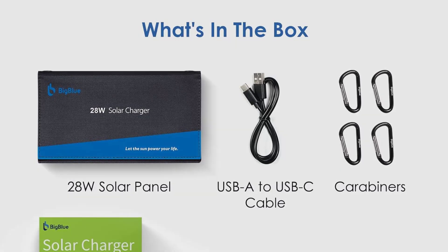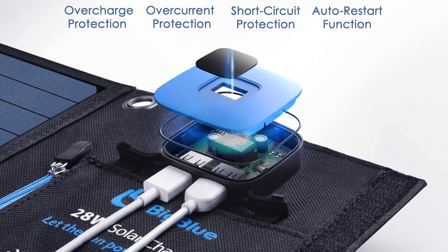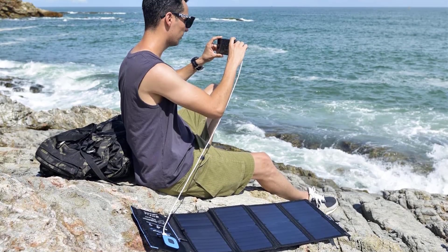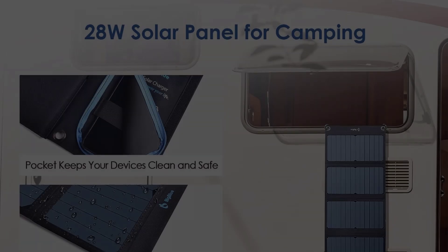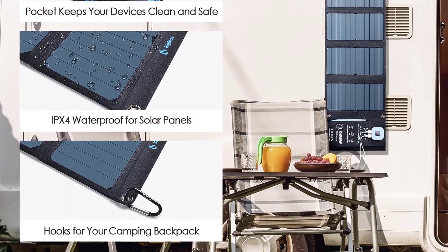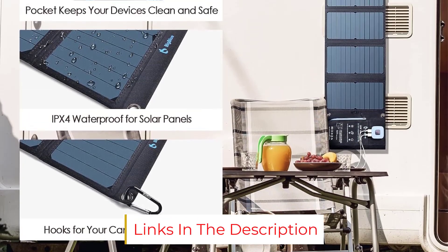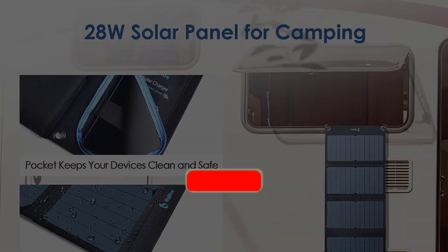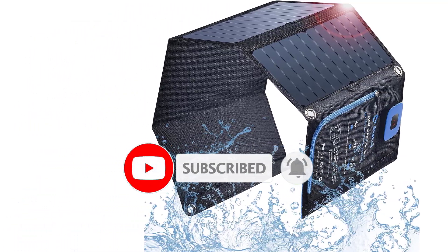It also boasts a high-efficiency conversion of up to 24%. All four panels must be unfolded for the solar panel to work, but it includes four carabiner clips so you can hang it from your backpack or secure it at camp. It has a peak output of 28 watts, subject to sun exposure. Inconsistent charging under overcast conditions is the biggest complaint, but that's a consistent problem for just about any small solar panel for backpacking. The bottom line: this solar panel is lightweight, has a compact folding design, and offers dual USB-A charging ports.